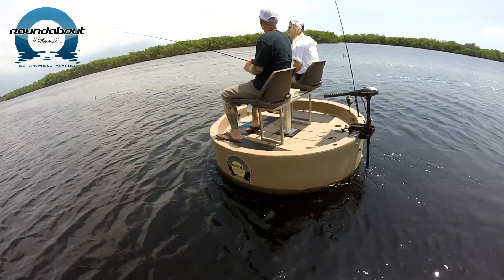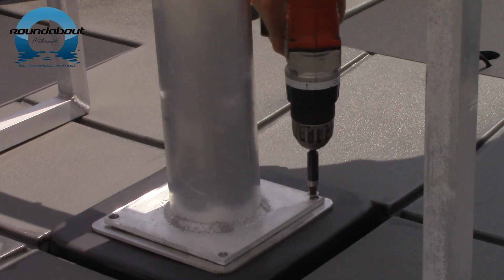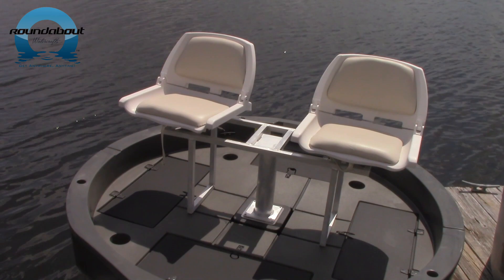Want to bring a friend? The roundabout has a two-seat accessory option that bolts right on top of the single-seat pedestal mount. This allows you to interchange the single seat to the double seat within seconds.